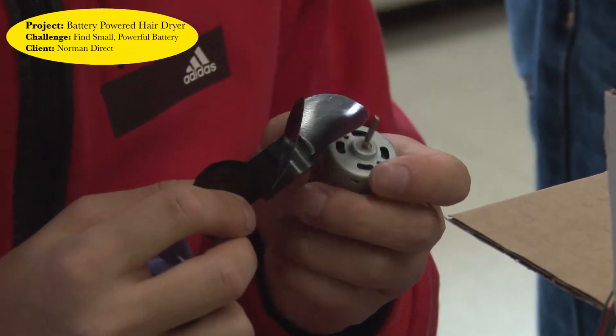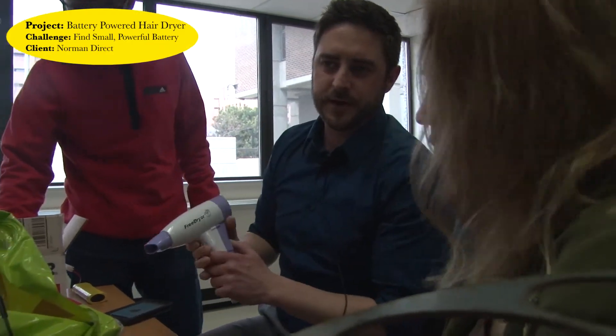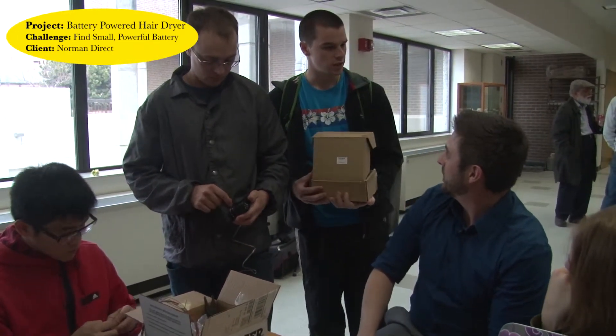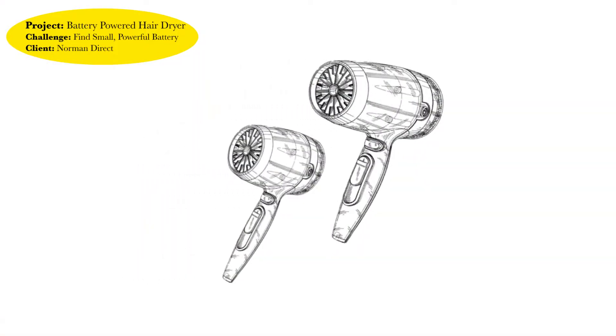We met Mike and were interested in brainstorming with the students on a way to come up with a battery-powered hair dryer. Hair dryers use a lot of electricity, so it's going to be a real challenge to get that out of a battery pack — it's more challenging than we initially thought. We explored everything from fans and controllers to wire for the heating element, different batteries, and different motors, trying to figure out the combination that's going to be the best.